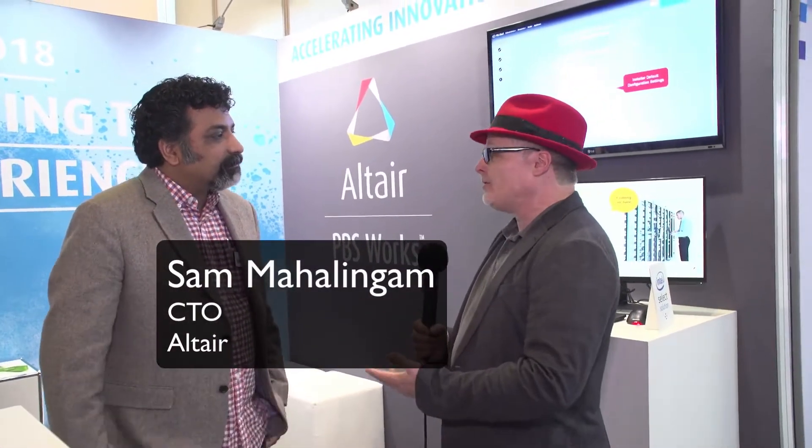Hi, I'm Rich with Inside HPC. We're here at Frankfurt, Germany at ISC 2018 and today we're at the Altair booth with Sam. Thanks for having me back. I think maybe we should start at the beginning though — who is Altair and who do you help in the supercomputing space?